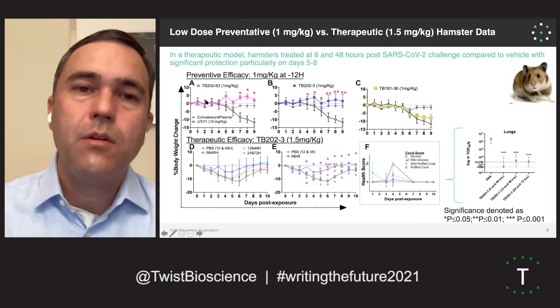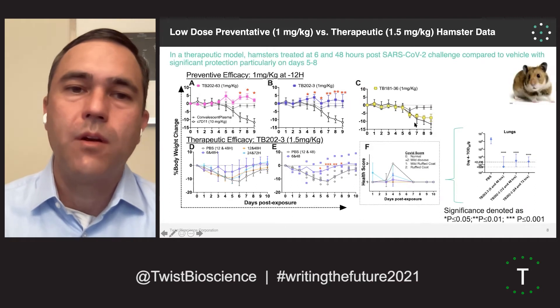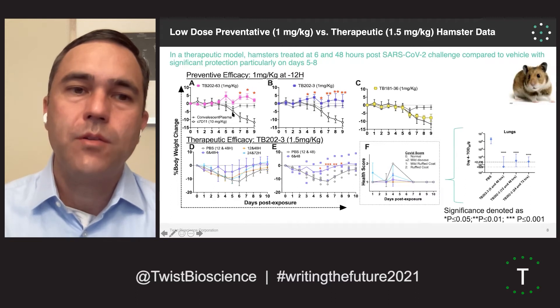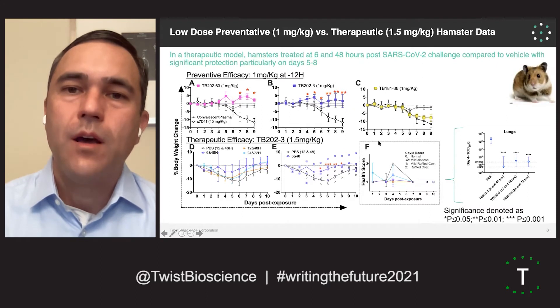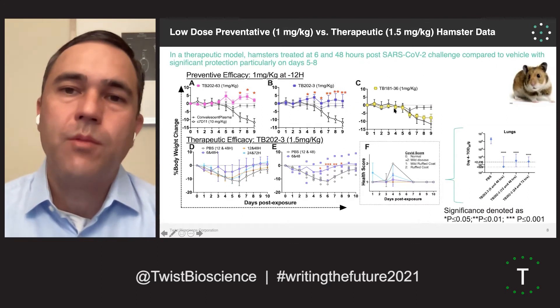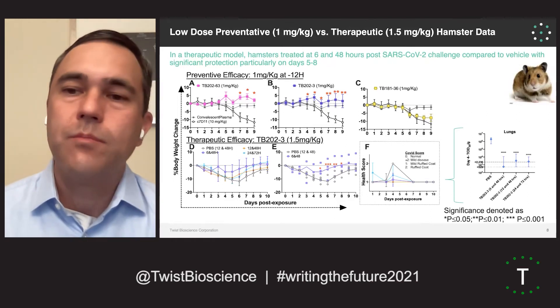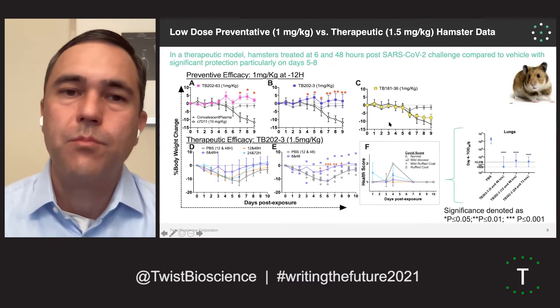That data is shown here on the top. We looked at two of our nanobodies as well as one of our IgGs, at a very low dose of one mg per kg. The control dosed with just a control antibody shows dramatic weight loss associated with infection. At one mg per kg for our two nanobody leads, which are VHHFCs, we see nice protection against weight loss. Our IgG at one mg per kg does show some weight loss, but at higher doses — 5 and 10 mg per kg — we actually see nice protection against weight loss.